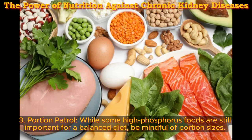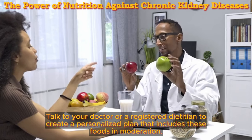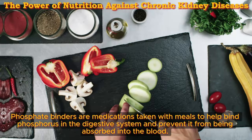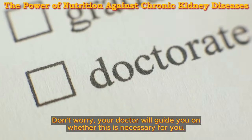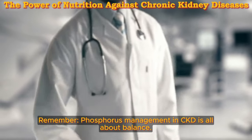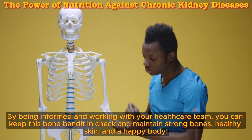Three: portion patrol — while some high phosphorus foods are still important for a balanced diet, be mindful of portion sizes. Talk to your doctor or registered dietitian to create a personalized plan that includes these foods in moderation. Four: the mighty phosphate binder — some people with CKD may need extra support. Phosphate binders are medications taken with meals to help bind phosphorus in the digestive system and prevent it from being absorbed into the blood. Your doctor will guide you on whether this is necessary.